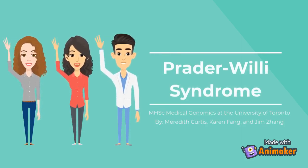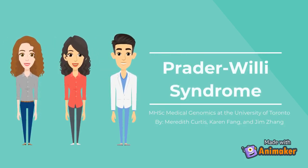Hello everyone, we are Karen, Meredith, and Jim, current graduate students in the medical genomics program at the University of Toronto. Meredith and I are in the laboratory stream and Jim is in the clinical stream. Today we will talk to you about a rare genetic disorder called Prader-Willi syndrome and walk you through the genetic concepts behind the disorder.